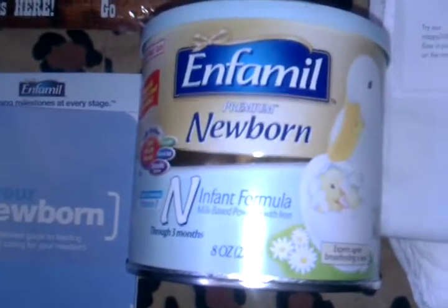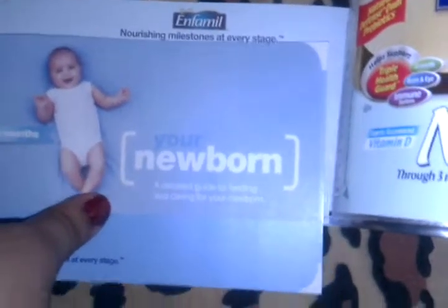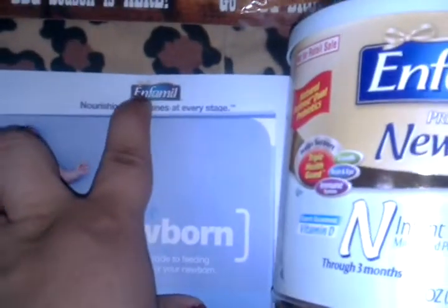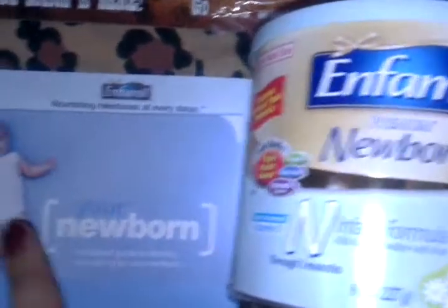Moving on to the next baby item: I received this infant newborn formula. It came with a little booklet about things you need to know about your baby and two four-dollar-off coupons, though I can't show those since they have my information on them. It came in this box.